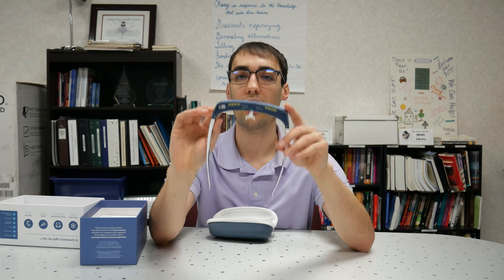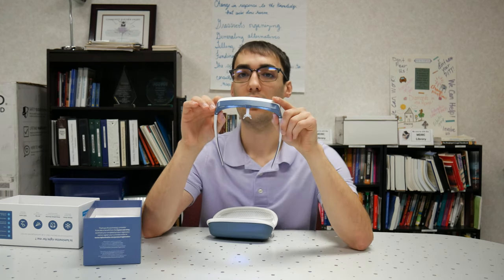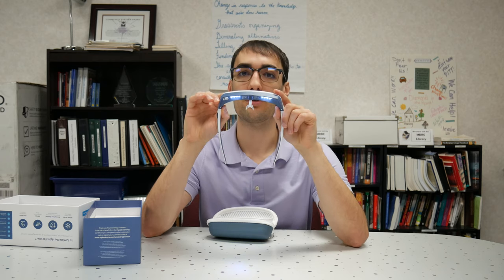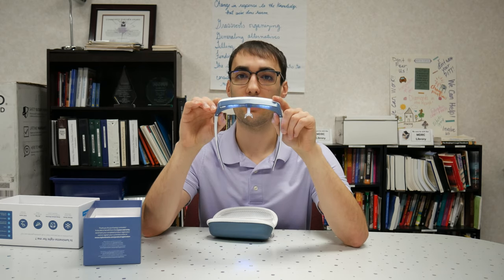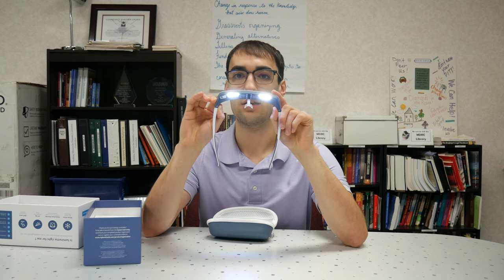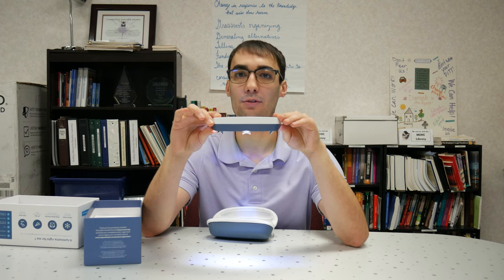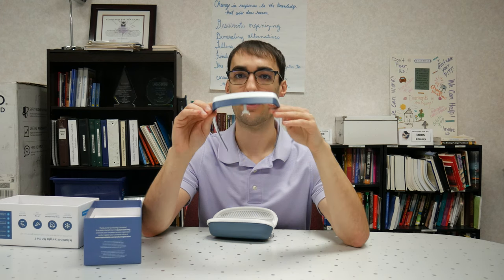To turn it on, you just click it once and they will turn on. If you click it again, it will change the setting of the light intensity. This is the lowest setting, this is the middle setting, and this is the highest setting. To turn these off, you will just hold the button down for several seconds. And now they are off.